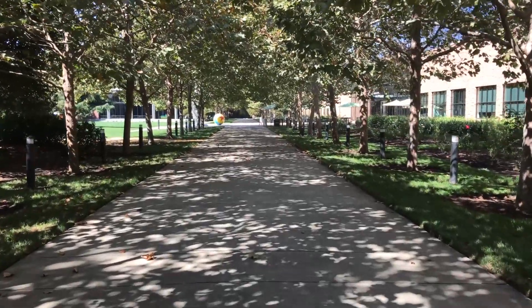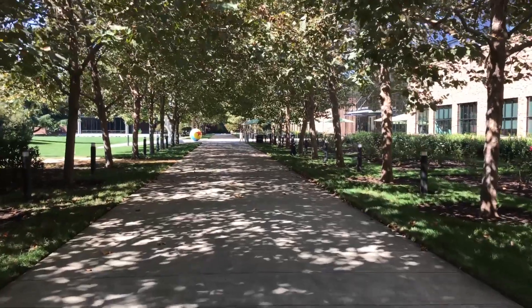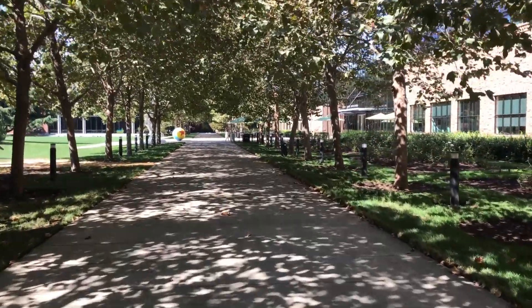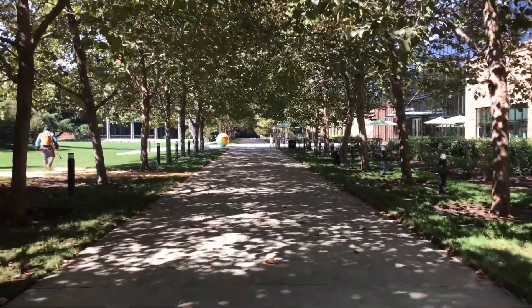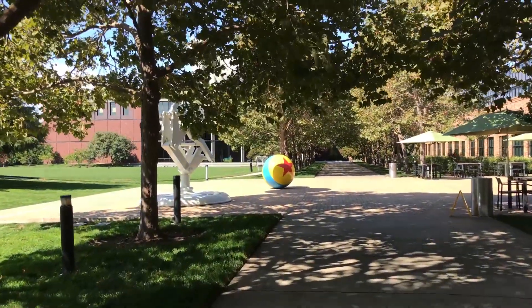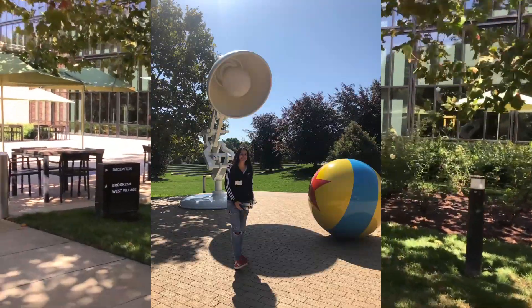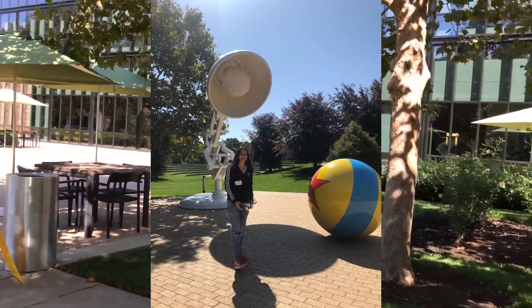As soon as you enter the studio, you will need to say your name and who invited you to security. Then you will need to walk through this garden. The first things you are going to see are the iconic Toy Story ball and the lamp that is part of the Pixar logo.